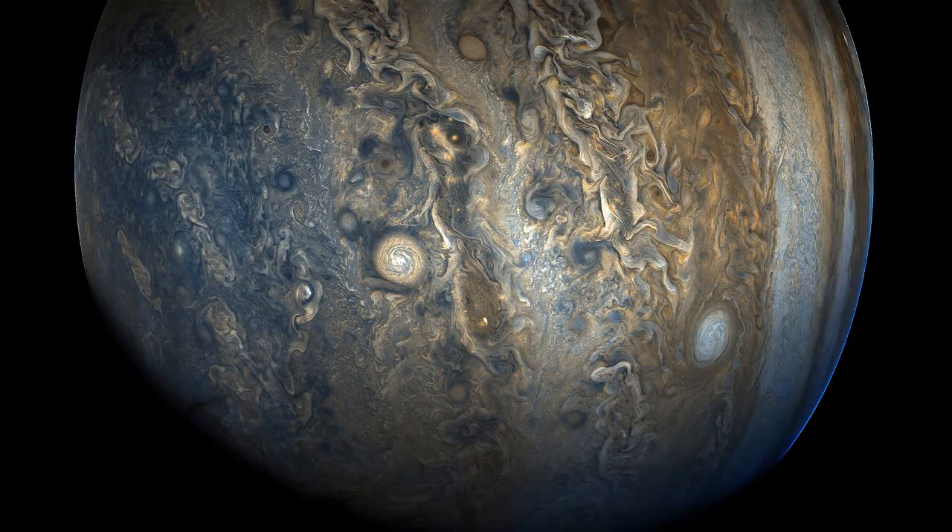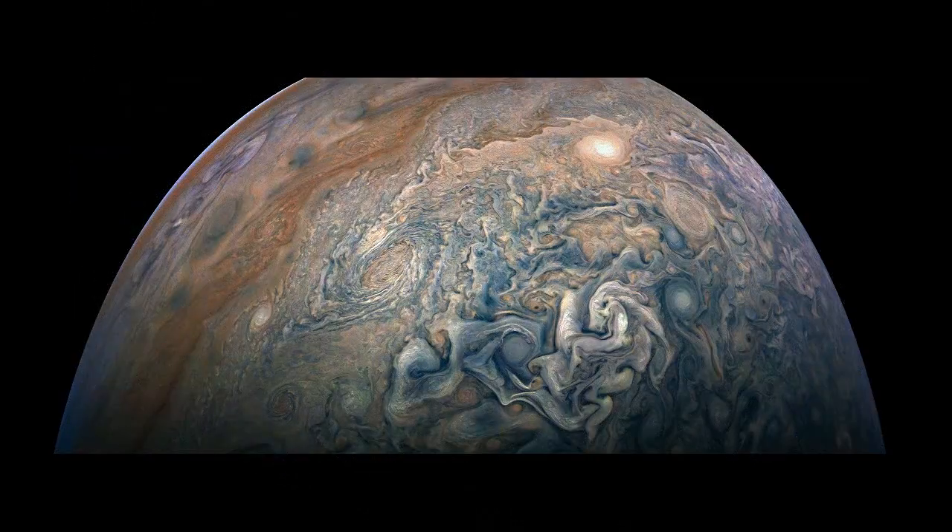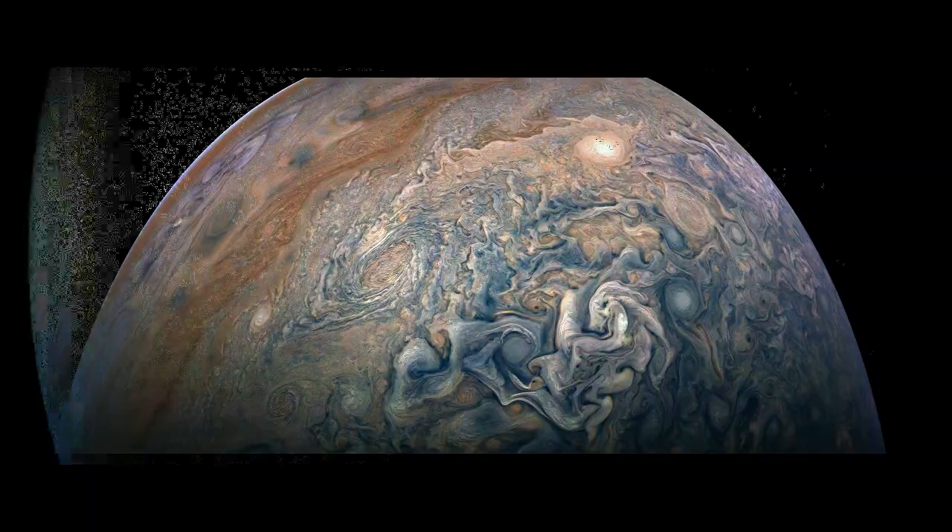NASA's Juno probe has sent back a stunning image of Jupiter, showing the planet's vibrant cloud bands and storms in incredible detail. The image was taken by Juno on December 16, during the probe's 10th close flyby of Jupiter. A spokesperson for NASA said: 'The dark region in the far left is called the south temperate belt. Intersecting the belt is a ghost-like feature of slithering white clouds. This is the largest feature in Jupiter's low latitudes that's a cyclone, rotating with clockwise motion.'